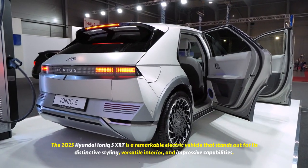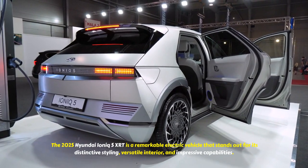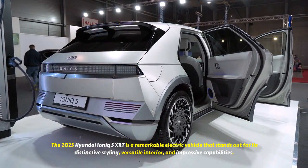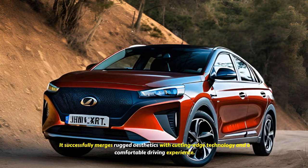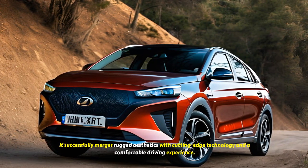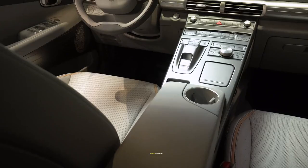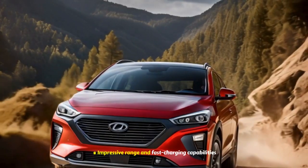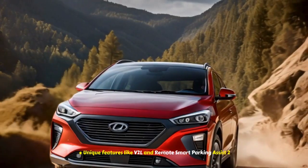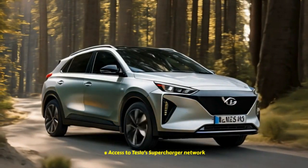Overall Impression: The 2025 Hyundai IONIQ 5 XRT is a remarkable electric vehicle that stands out for its distinctive styling, versatile interior, and impressive capabilities. It successfully merges rugged aesthetics with cutting-edge technology and a comfortable driving experience. Pros include its bold and adventurous exterior design, spacious and comfortable interior, impressive range and fast-charging capabilities, unique features like V2L and Remote Smart Parking Assist, and access to Tesla's Supercharger network.